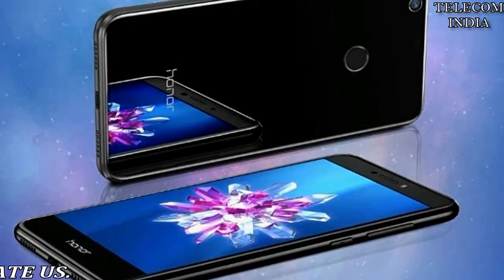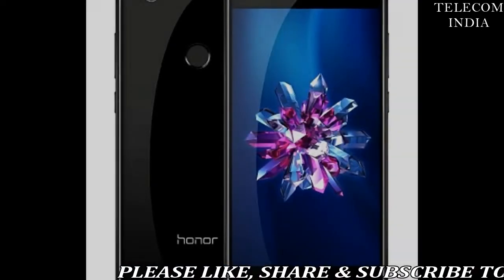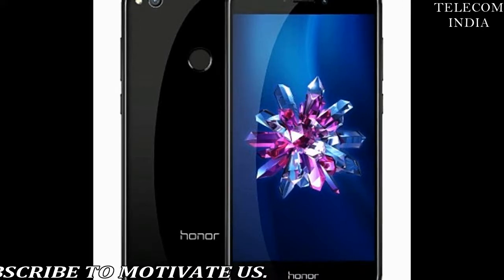Another unique feature of this phone is the Wi-Fi bridge, which lets people connect up to 4 devices simultaneously. Honor 8 Lite is available in black and blue color options.